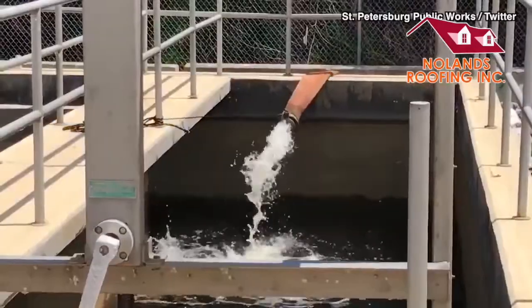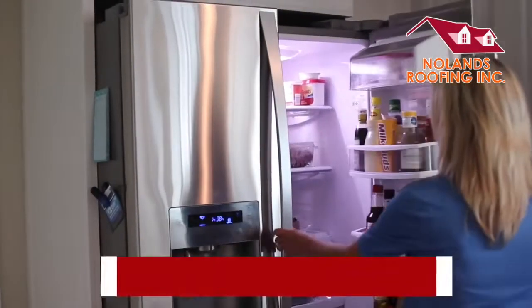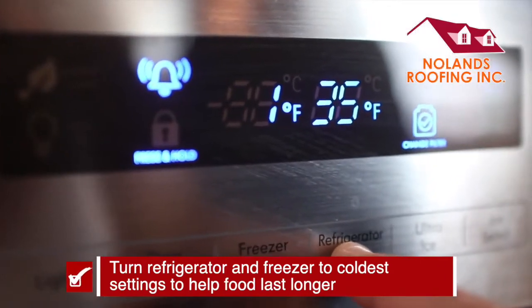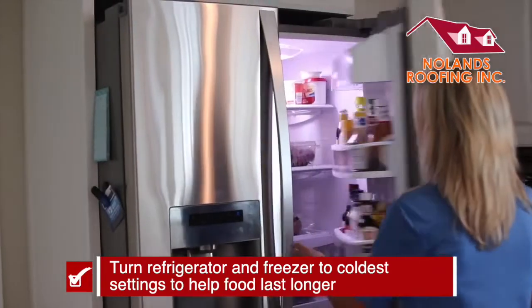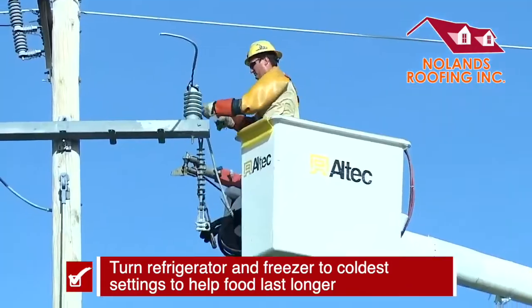Also remember, water treatment plants can fail during a storm, so that's another reason you need to keep the water fresh. And when it comes to food, hours before a storm hits, crank your fridge and your freezer to the coldest settings possible, and only open them when necessary. If you lose power, food is going to last longer.